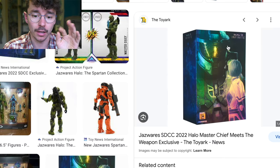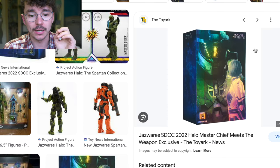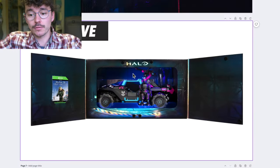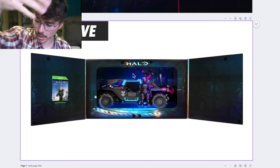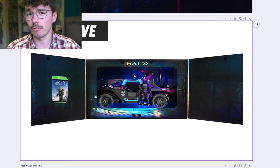I've also heard that this new Warthog will be limited to a thousand units. Thanks for tuning in — this was another video with The Domain. Shout out to Jazzwear, World of Halo, Spartan Collection. The Domain is signing off.